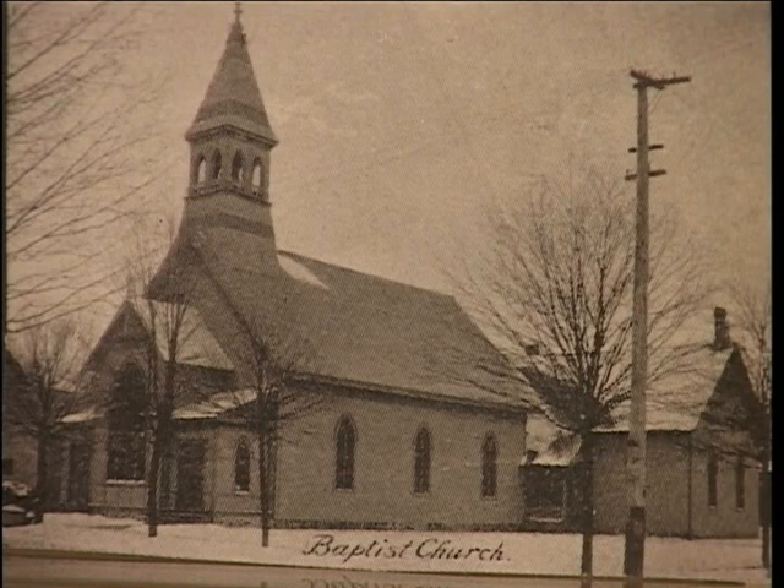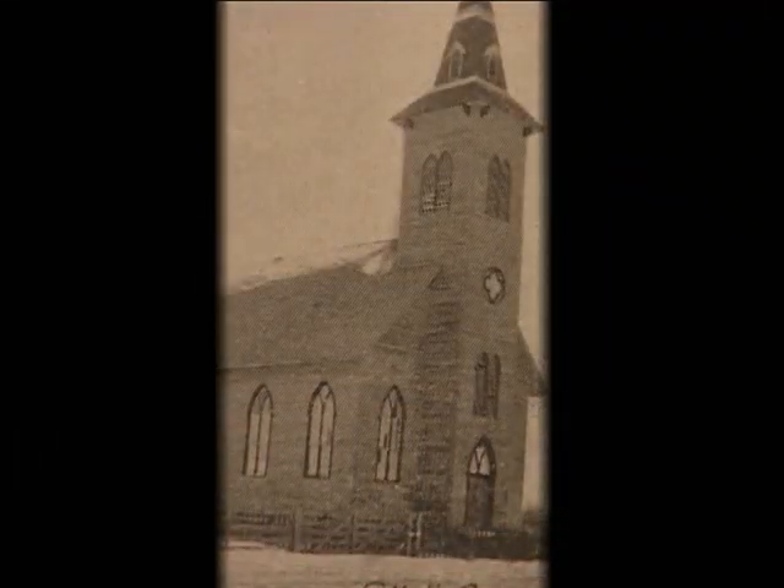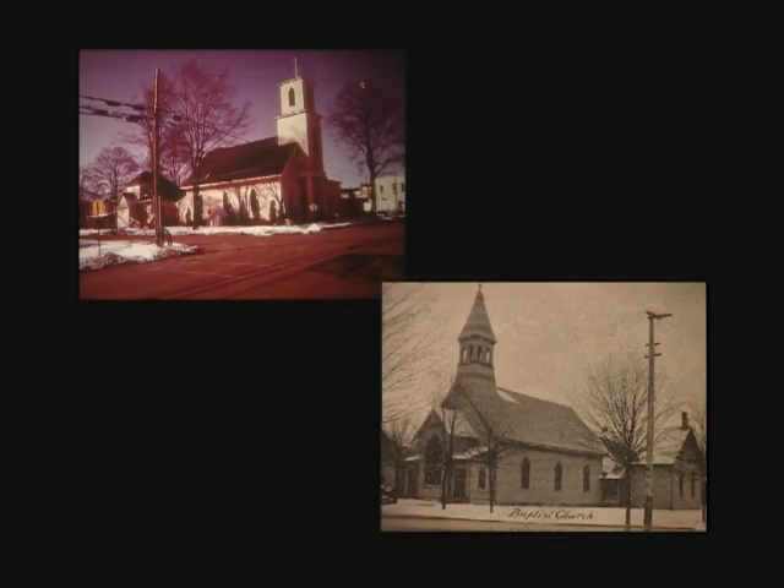The Baptists organized in 1853 and built a church in 1865 on the corner of West Washington and Franklin. St. Charles Catholic Congregation was organized in 1859 and they built their first church on East Washington Street in 1877. The Episcopal and Baptist church buildings are the only original buildings still in use.